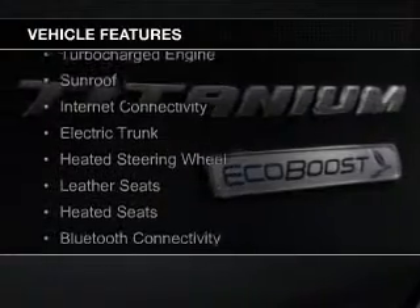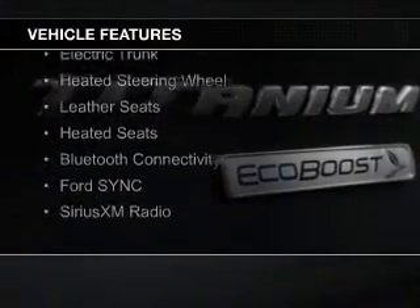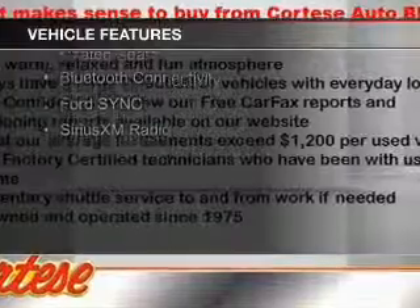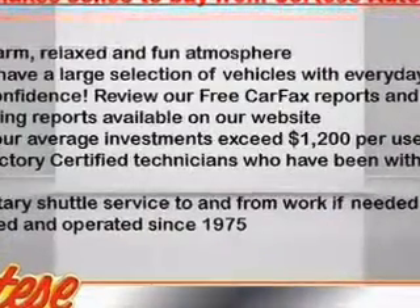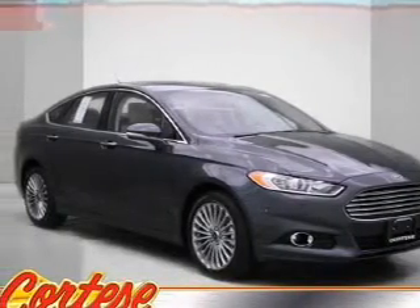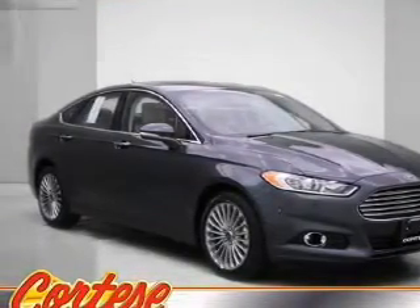The features include a turbocharger, a sunroof, internet connectivity, electric trunk, heated steering wheel, leather seats, heated seats, Bluetooth connectivity, Ford Sync, voice activation, and Sirius XM satellite radio.